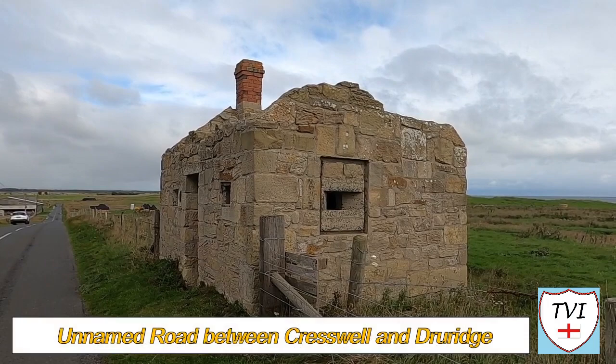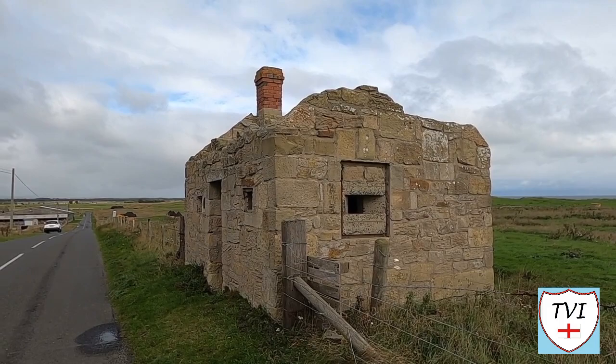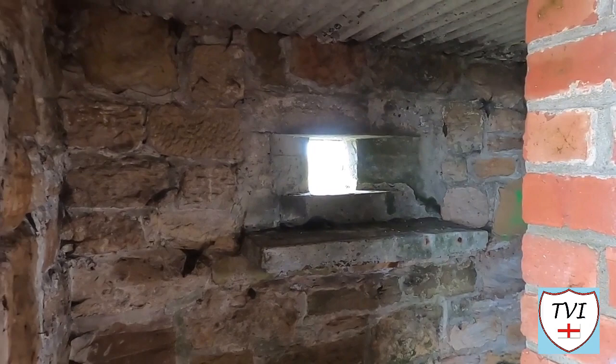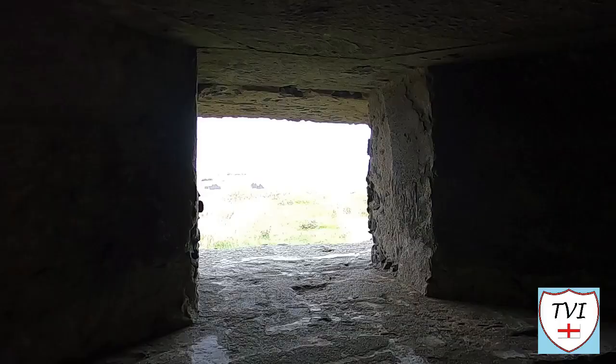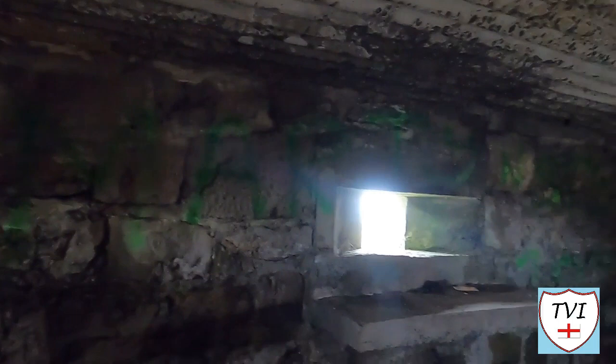Not all of the pillboxes on Druridge Bay are hidden — some were purposely hidden in plain sight. This is Hemscott Hill, between Druridge and Cresswell. This building was also a pillbox, but you would likely never know. This is a special type of pillbox designed to look like a ruined farm building. It's right next to the road, so I took the opportunity to have a peek inside. Believe it or not, this is a Grade 2 listed structure because these are rare. Being able to get inside one of these is quite unique. I wonder who might have stood here during the war using these windows.